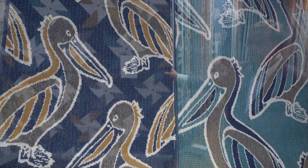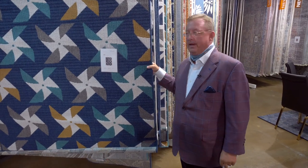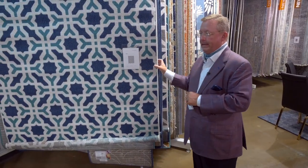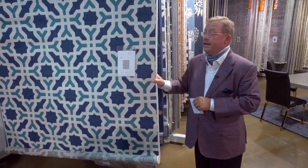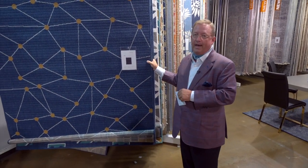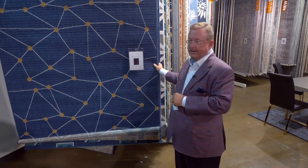Cleans up good. For those people that have got kids in the house, this even has some indoor, maybe in a playroom application — kids spilling Kool-Aid on it, this cleans up very, very well in those type areas. Another great thing about Cabo: we have 30 patterns in this, so it's an extremely deep product line. Comes in up to an 8x11.